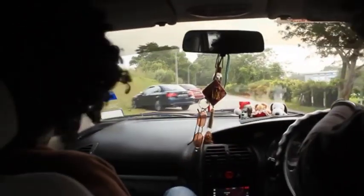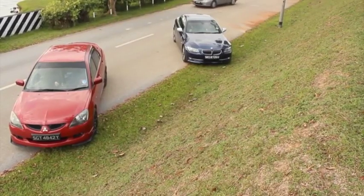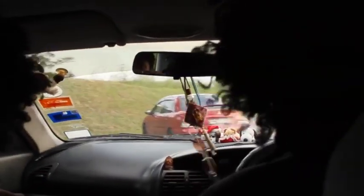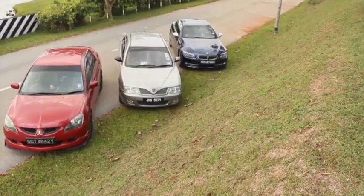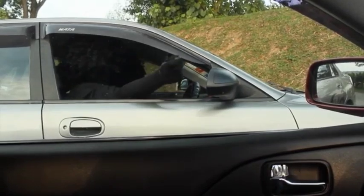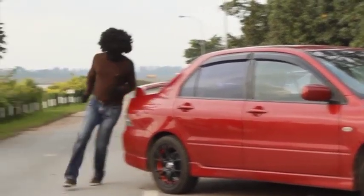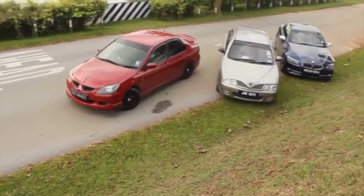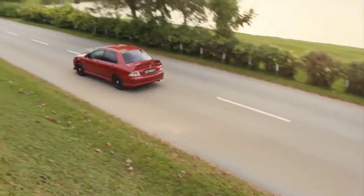At some point you would have probably gone to JB and gotten something fixed, and you would realise that the Malaysians are really good when it comes to modifying electronics. And that's exactly what this is all about. They invent a keyless system to very cleverly unlock your vehicle and simply hotwire the car and drive off in it. Of course, when you come back to look for your car, it's gone.